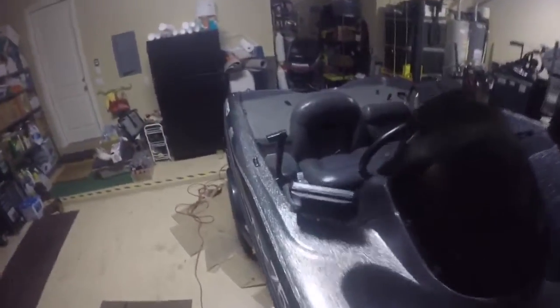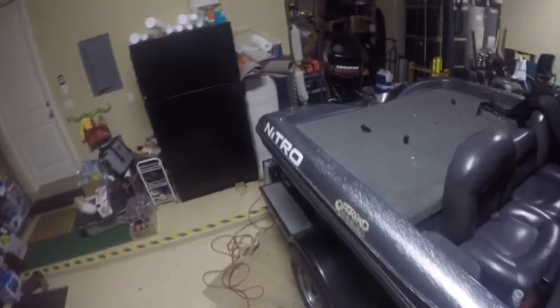Hello everyone, Nick here with Circlehook9. Gonna give you a little boat update.